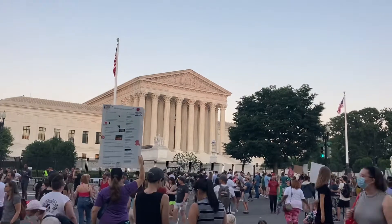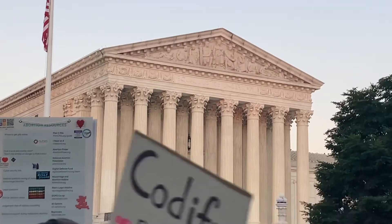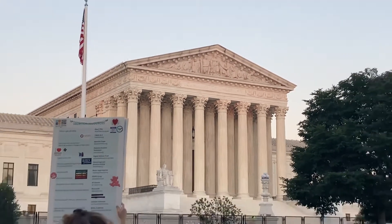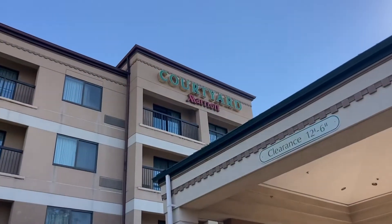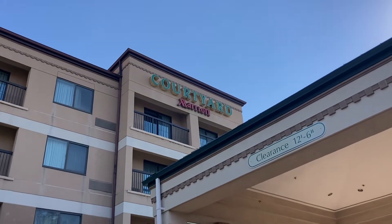We will go to the White House and then go to the hotel. We will go to the hotel at 10:30 PM, and then go to dinner.